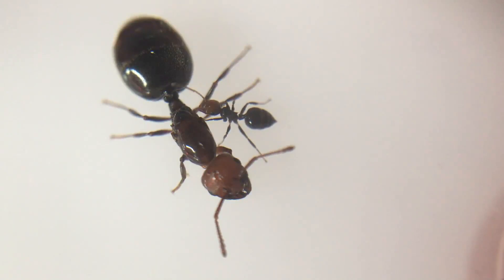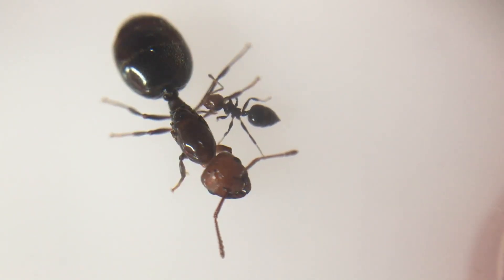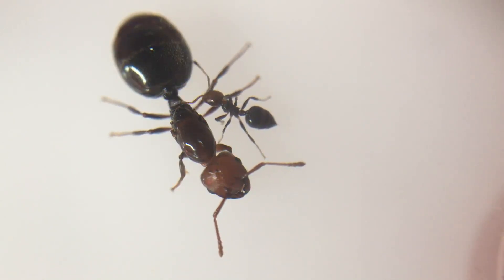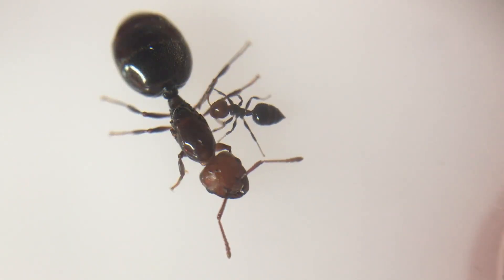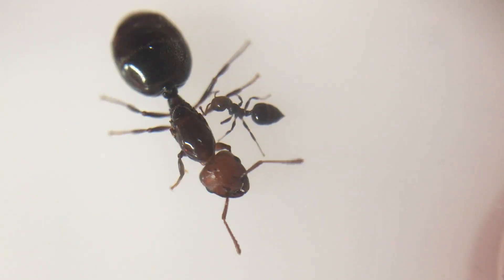Fact 5. Crematogaster scutellaris establish monogenous colonies. Multiple queens are accepted by the workers in the colony, but the queens are aggressive among themselves. Although the workers are accepting of multiple new queens, the queens will fight for dominance within the colony. It can go either direction — sometimes the queens will live in harmony, and sometimes they will fight to the death.